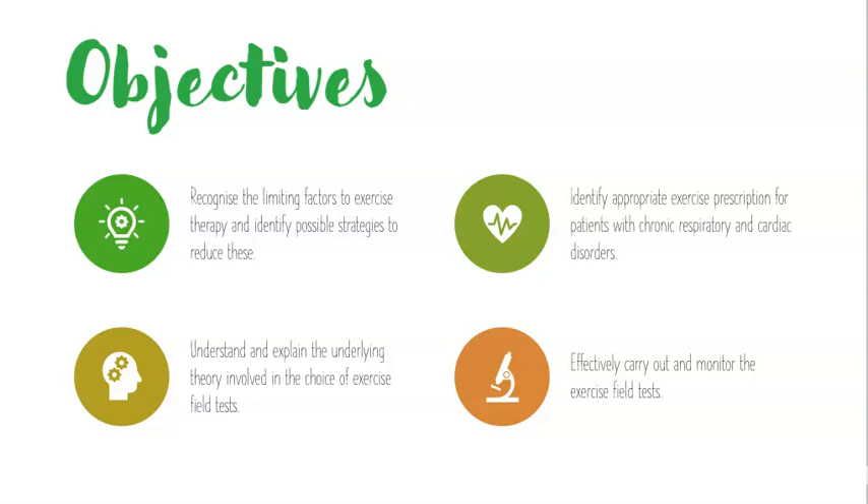For respiratory, really, it is no different. Obviously the symptoms will be similar, but not the same. We want to understand the underlying theory involved in our choice of exercise prescription and our choice of exercise test, and then carry out these exercises effectively and monitor them. You also might be doing this in conjunction with an exercise physiologist as part of the wider MDT.